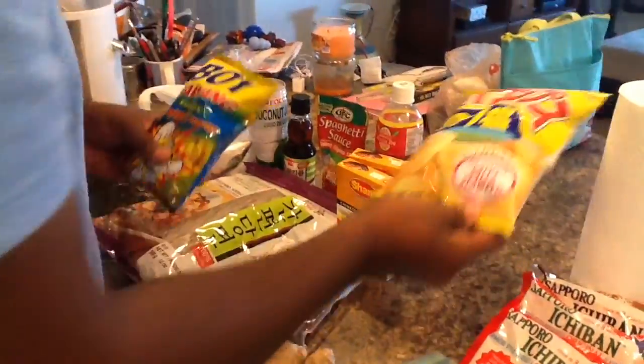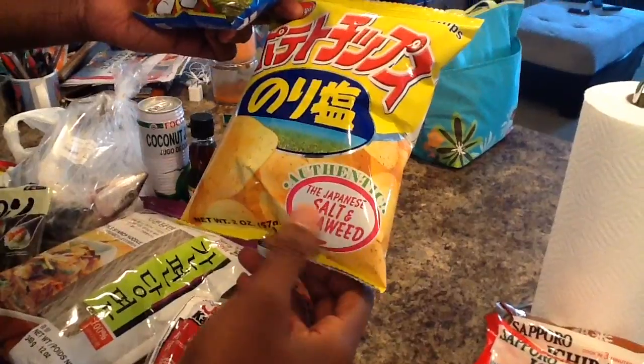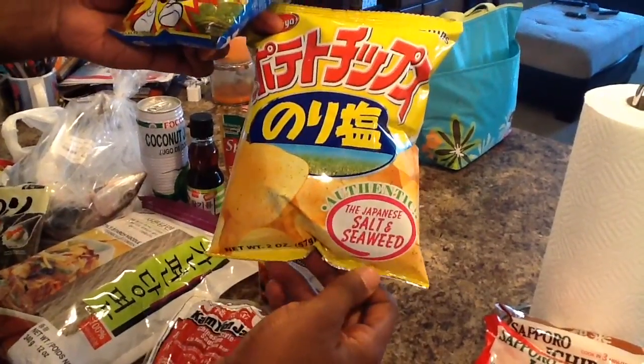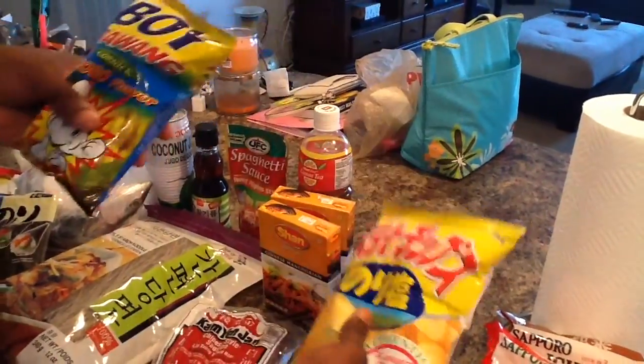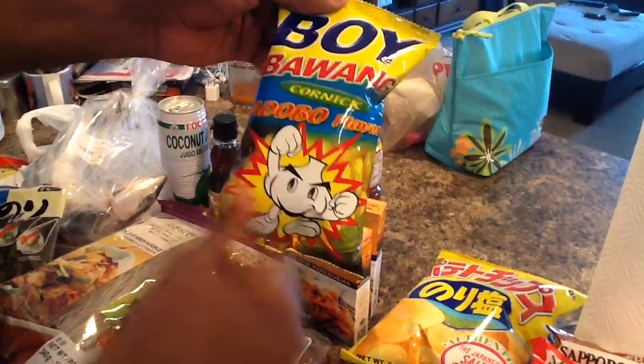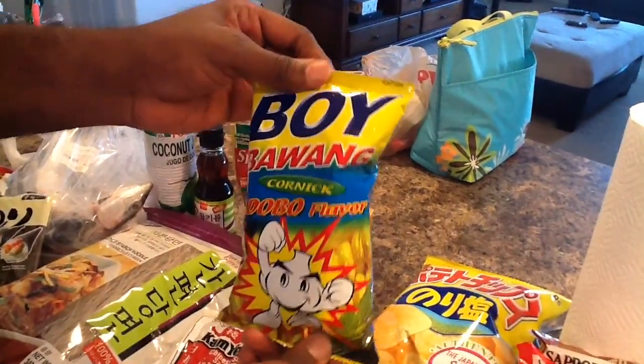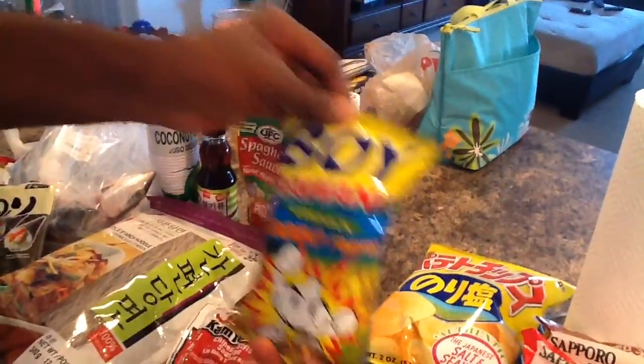I got a couple snacks I wanted to try out today. Down here it just says authentic Japanese salt and seaweed chips. I got those. And these are kind of like corn nuts maybe — they're adobo flavor. I don't know if you guys ever had adobo, but hopefully they taste just like that. It's Filipino — that's a Filipino brand.